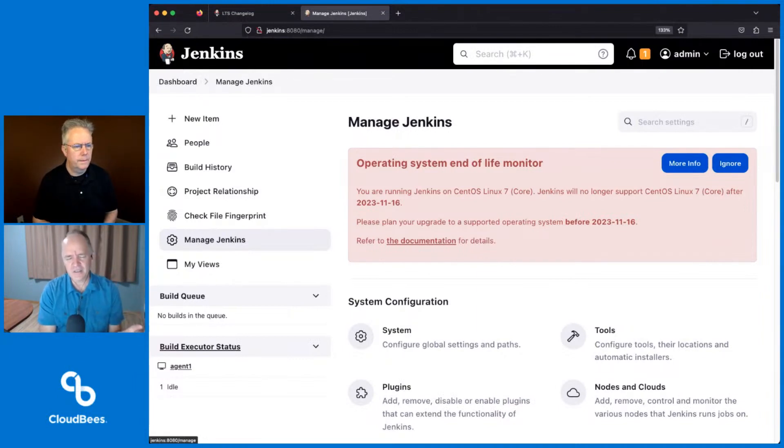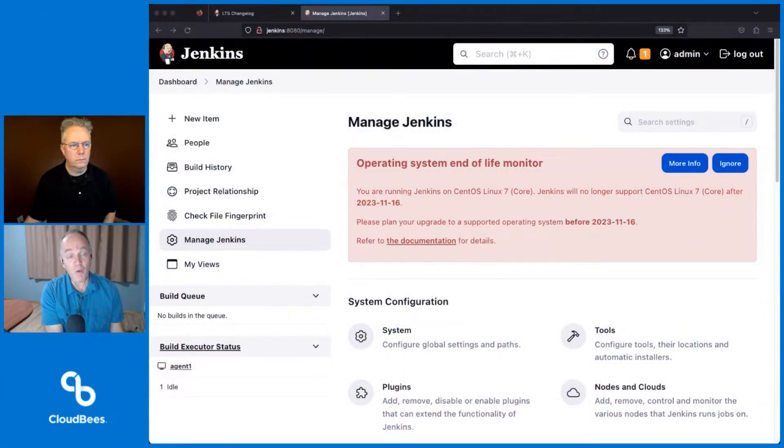CentOS 7 is a special case for us because it's such a mature operating system that it brings some serious baggage to the Jenkins project. Actual end of life for CentOS 7 doesn't happen until June 30th, 2024, when Red Hat and others will cease to provide security fixes. However, Red Hat Enterprise Linux 7 and CentOS 7 are so complicated for us to support that we have decided to accelerate our end of life to November of 2023, not waiting until June of 2024.